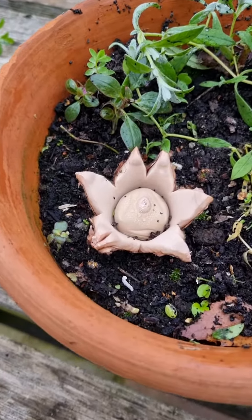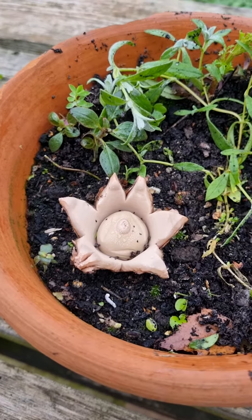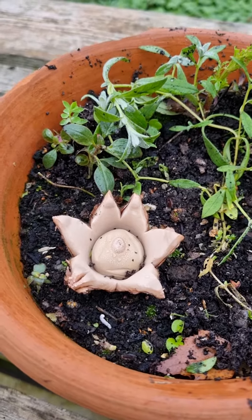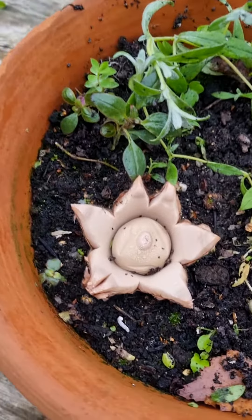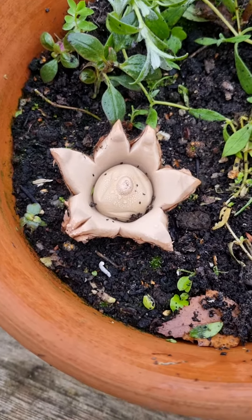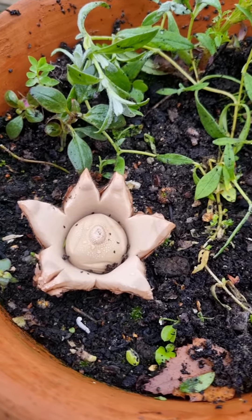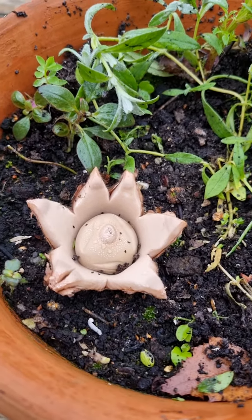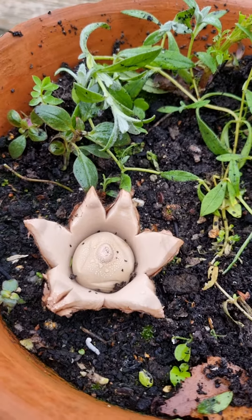We have an earth star! First time I've ever grown an earth star — I really didn't think it would take. But there it is, with its six points and a ball of puffball in the middle which holds all the spores. They'll form a little hole in the top and the spores will puff out whenever it's touched.